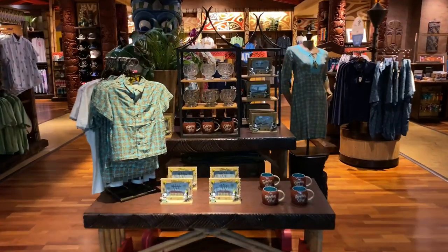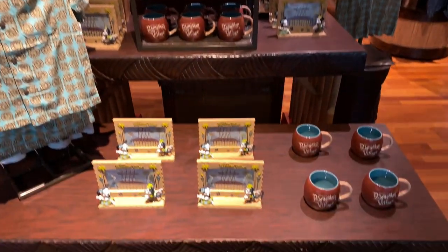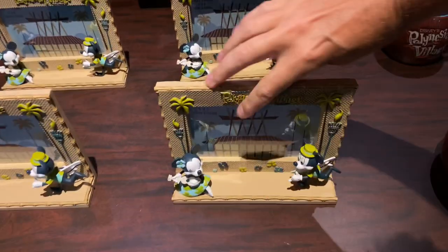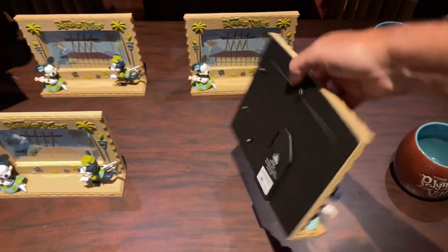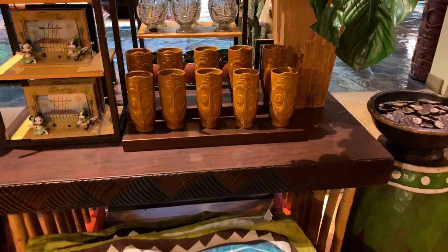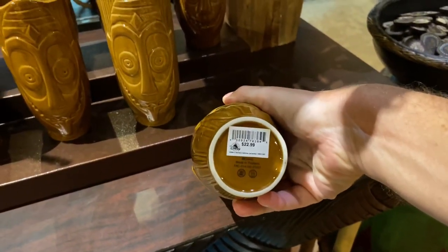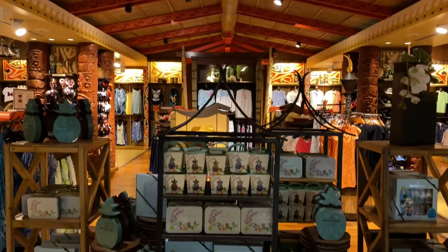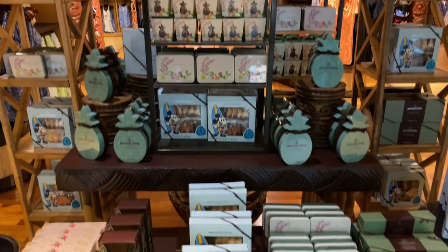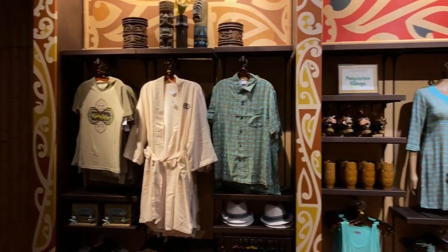Let's go inside and see if they have any resort specific merchandise. They have some tiki mugs and this nice photo frame for $24.99. On the back side they have this Trader Sam's tiki mug for $22.99. They also offer various island-inspired chocolates and cookies with Mickey on them. Boo Tiki offers various exclusive resort-specific merchandise.